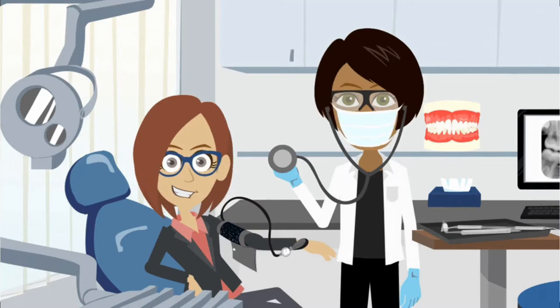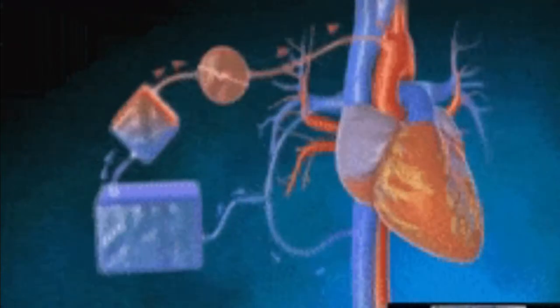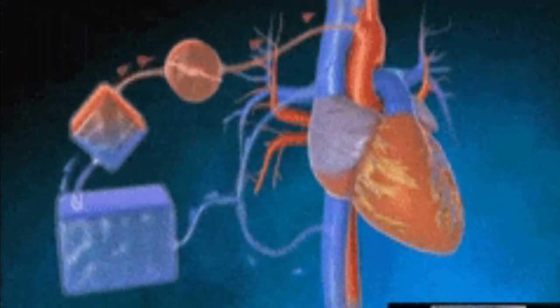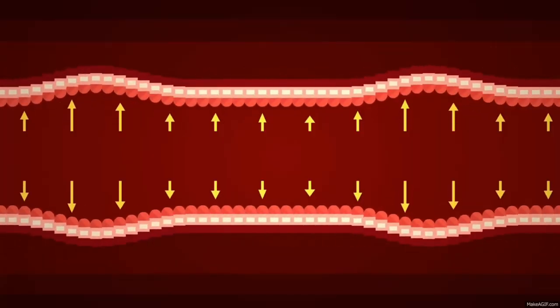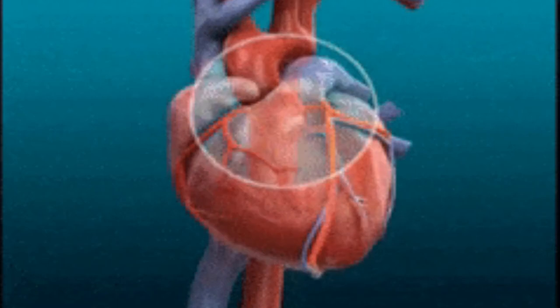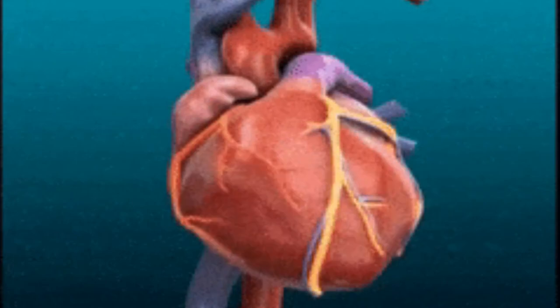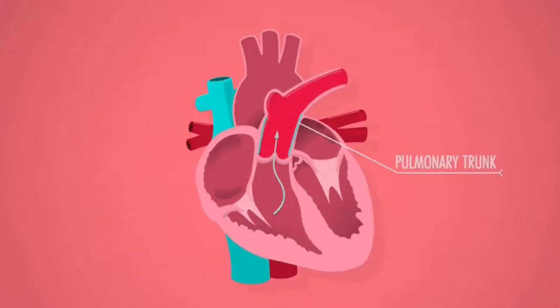Understanding high blood pressure may help you recognize how treatment works. High blood pressure, or hypertension, is the result of blood flowing through the arteries with excessive force. This constant pounding can cause damage to the artery walls and the heart. All of this turmoil within the arteries surprisingly presents little to no warnings, so monitoring blood pressure regularly may help prevent two leading causes of death.